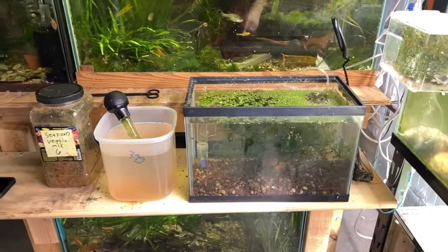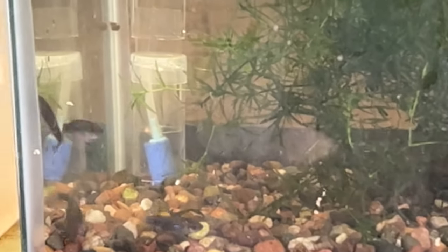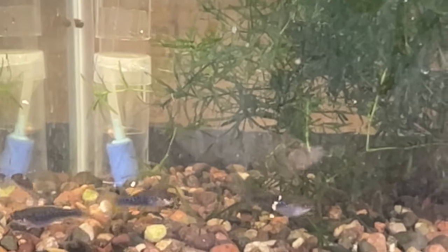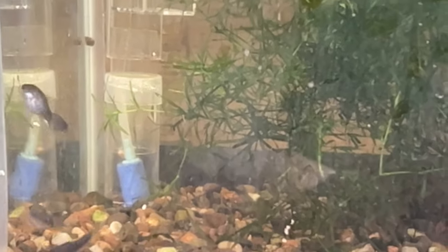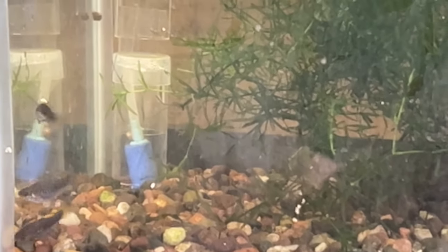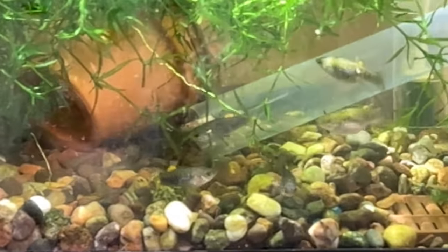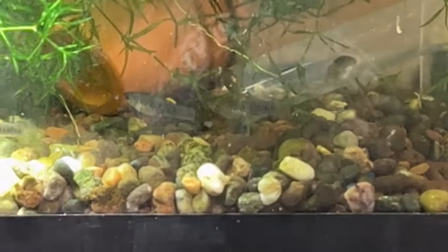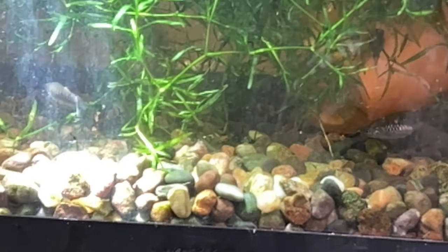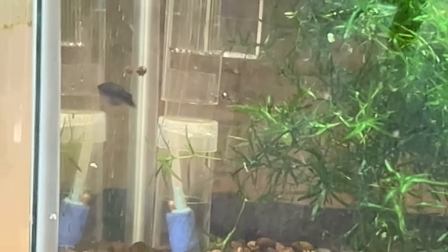This small tank is Limea tridens — the smallest of the Limeas. Limeas are from the islands of the Caribbean. I think 'Limea' technically means 'mud,' so they're usually found in really murky water where they can't even see an inch in front of them. They get a nice orange fin with blue and stripes on them. There are a couple in there — these are full grown, the smallest of the Limeas. I've got about three females and two males in there; they're like an inch and a half.